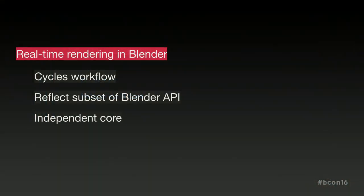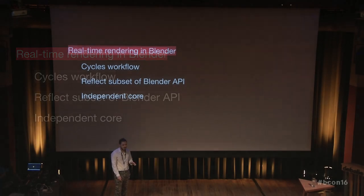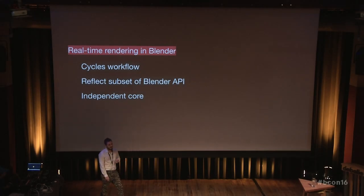The goal is basically to bring Cycles and work in the same space, same workflow, and use that for creating real-time experiences. For this, we will reflect a subset of the Blender API that makes sense for real-time. So basically, if you know the Python API, you will kind of know how to work with Armory, because the data is more or less the same.